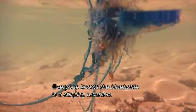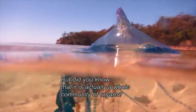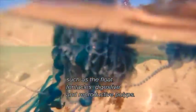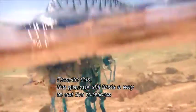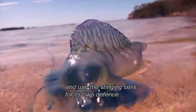Everyone knows the bluebottle is a stinging machine, but did you know that it is actually a whole community of organs? Every successful bluebottle is made of separate beings, such as the float, tentacles, and digestive and reproductive polyps. Despite this, the Glaucus still finds a way to eat the tentacles and use the stinging cells for its own defence.